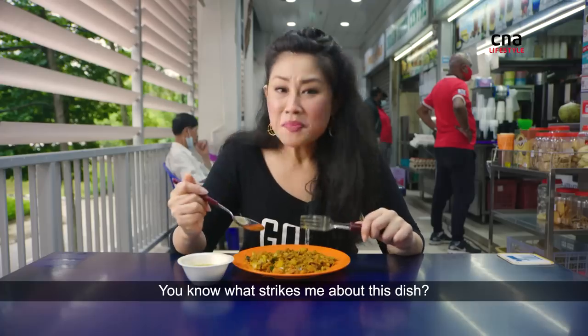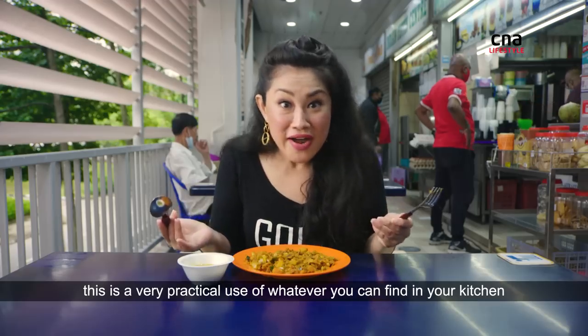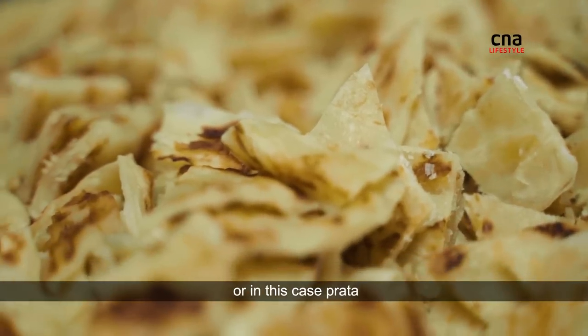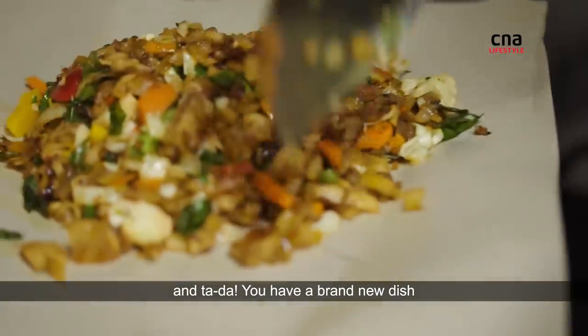You know what strikes me about this dish? Like with all good cooking, this is a very practical use of whatever you can find in your kitchen — whether it's leftover prata or in this case, leftover vegetables. Throw it all together, spice it up, season it up and ta-da! You have a brand new dish.